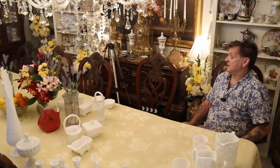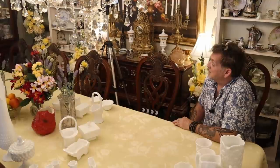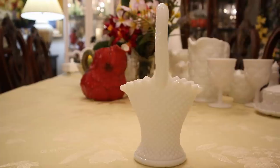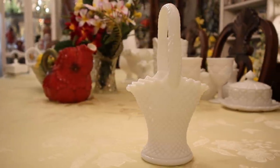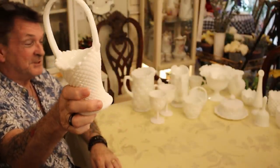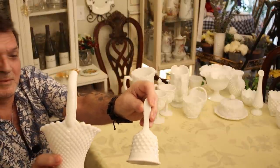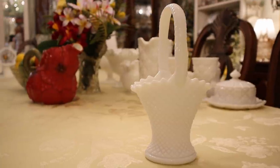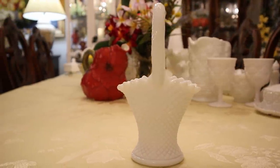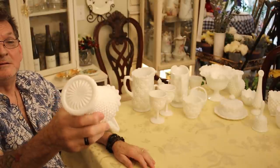You remember when we talked about Westmoreland developing their own hobnail? This is one of my favorite patterns — it's called English Hobnail. It's more diamond-cut and just gorgeous versus American Hobnail. You can see the difference clearly. This took off like a rocket and they did everything in it. Again, applied handle, no real marks on it, and the bottom has a pattern.